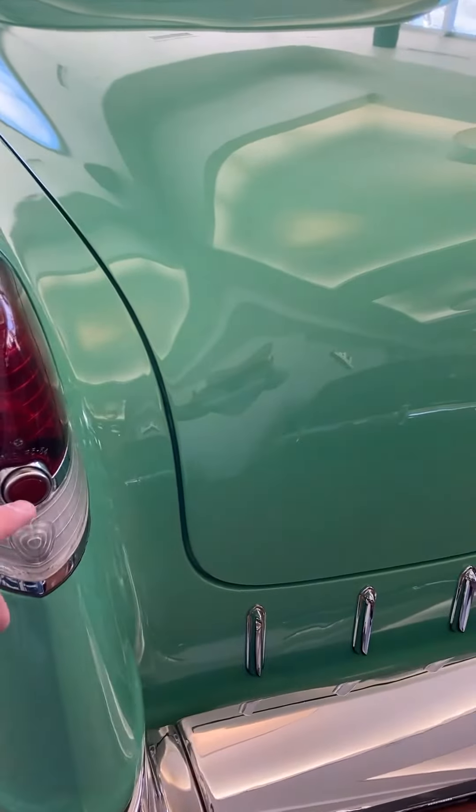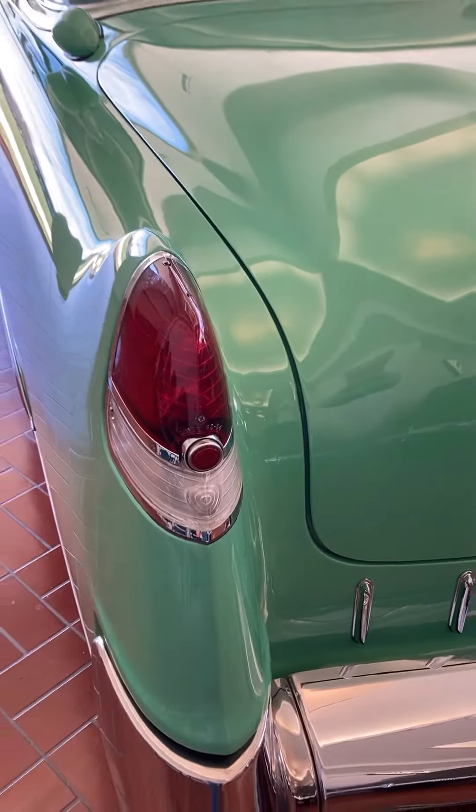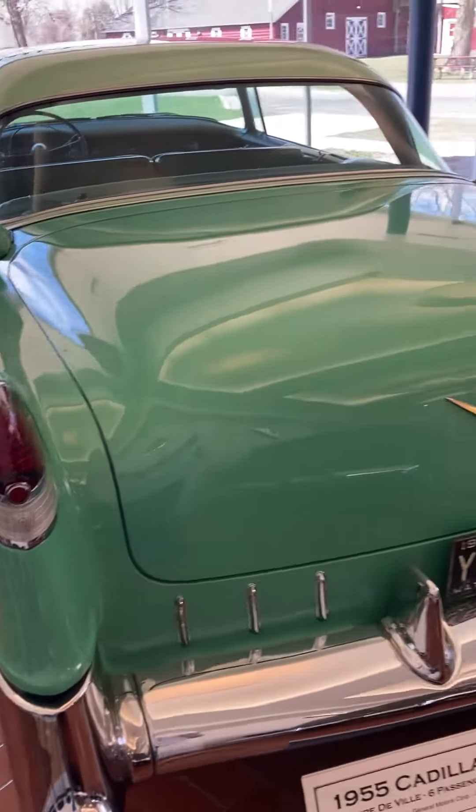And this right here — push on the reflector and the tail light will flip up. And that's where your gas filler is.